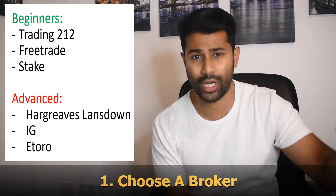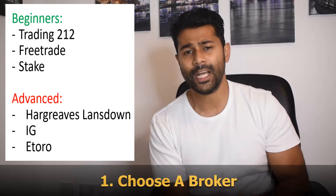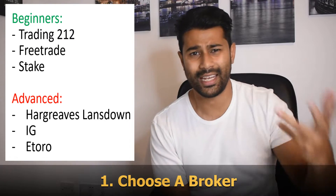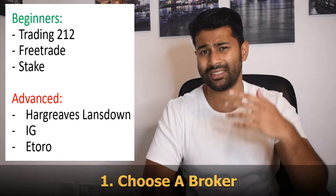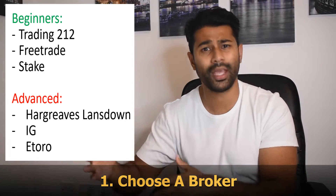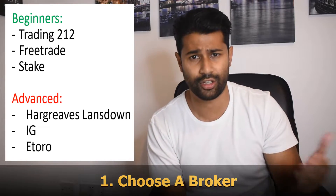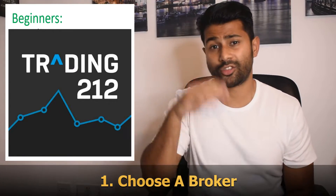Moving on to intermediate to advanced brokers — Hargreaves Lansdown charges around £11.95 for every single trade, but it's for more advanced users with larger sums and more stock options. We've also got iDealing with over 10,000 stocks on offer, and eToro, which has a copy-trading feature where you can mimic other traders. eToro is also commission-free but more complicated than Trading 212 and Freetrade. For this video, we'll create a Trading 212 account.